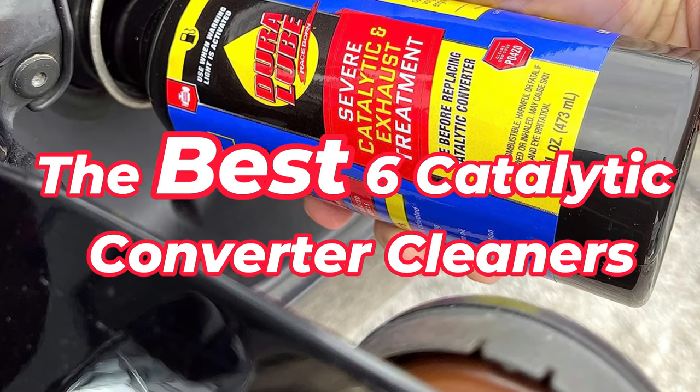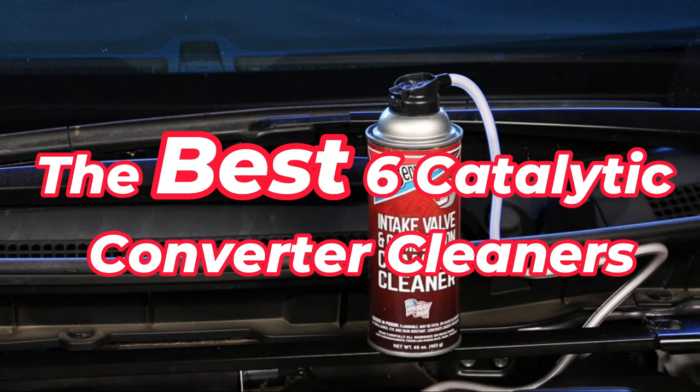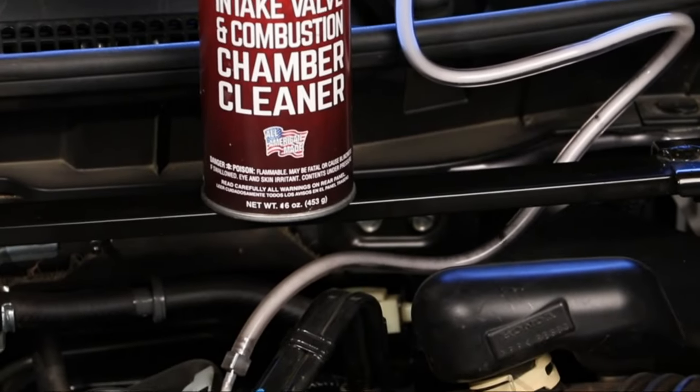Here are the best catalytic converter cleaners for this year, so let's delve into the list right away. I'll include all the links to these products in the description.